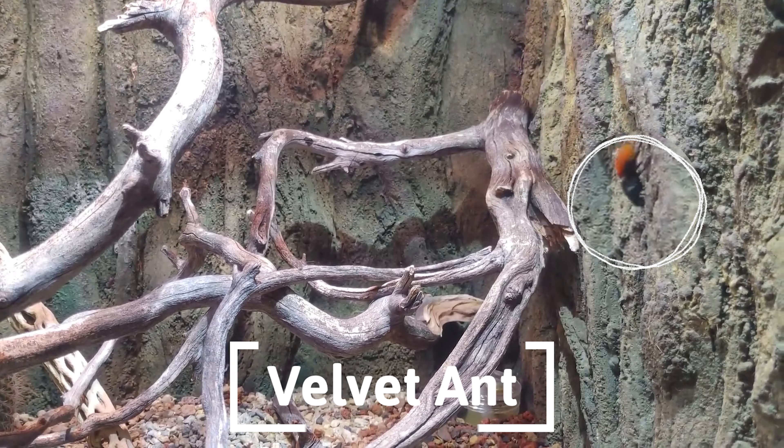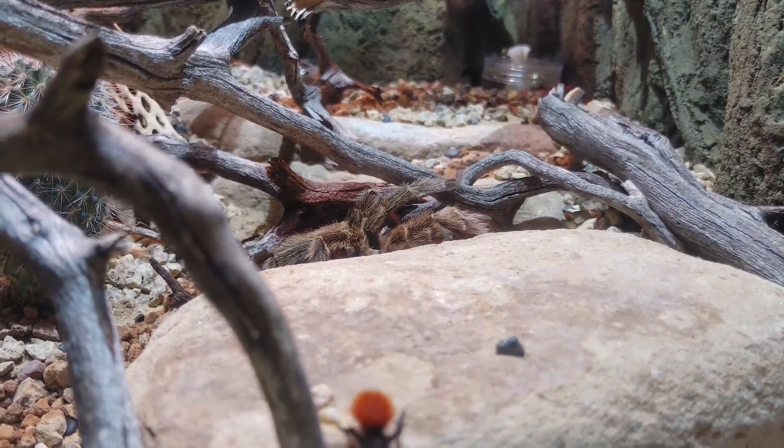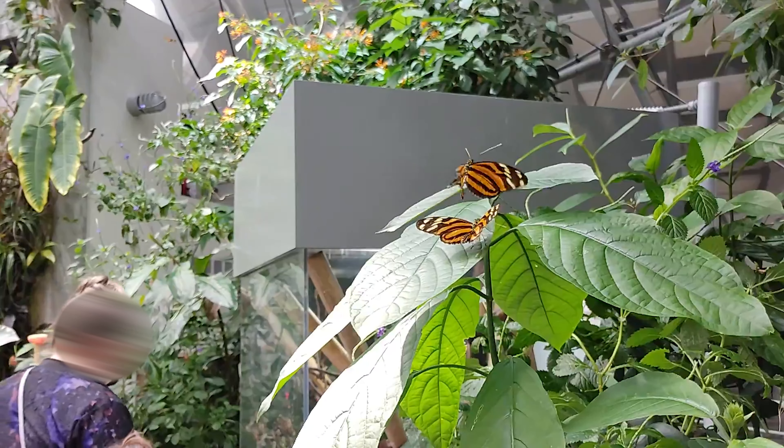This is a velvet ant. These ants are not ants, but they are wasps. These butterflies are in slow motion.